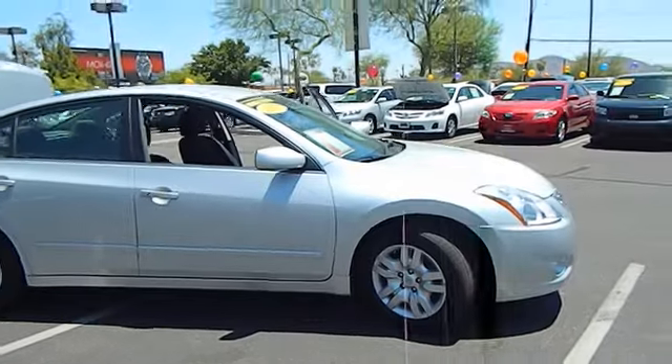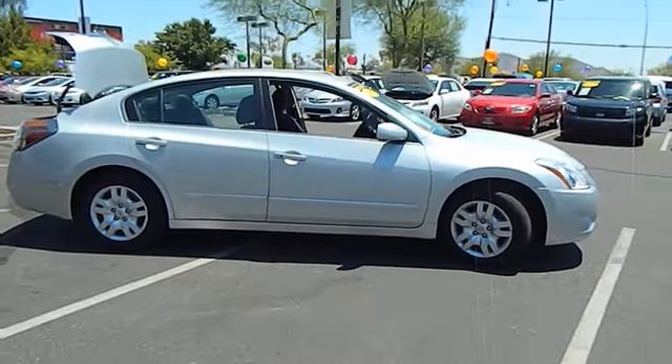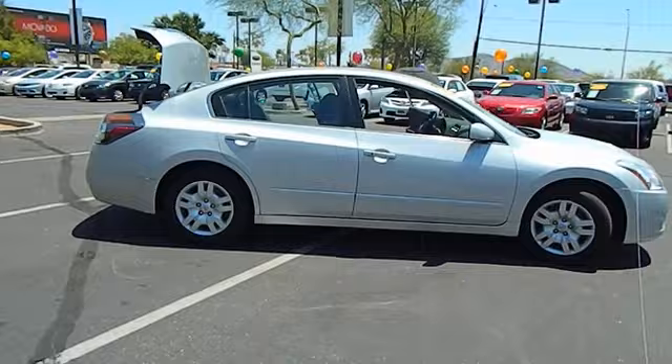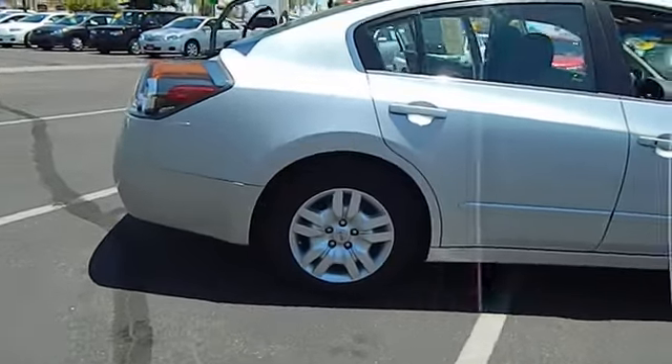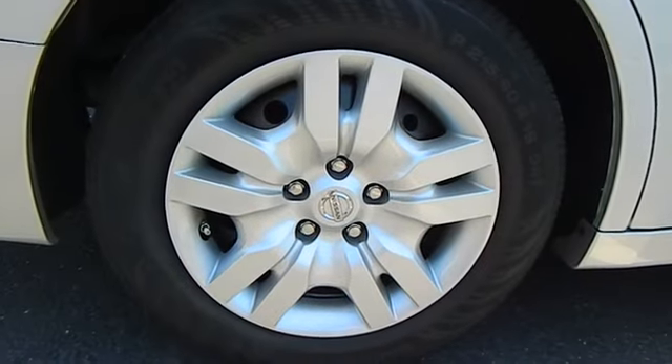This vehicle has less than 35,000 miles. Here are some of this vehicle's great options: anti-lock braking system, traction control, dual airbags, power steering, air conditioning, front keyless start.